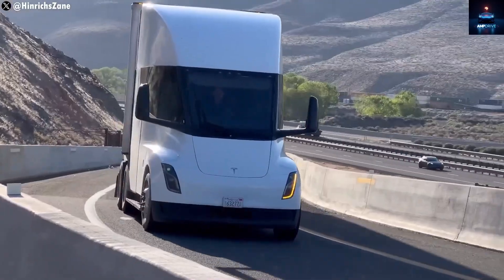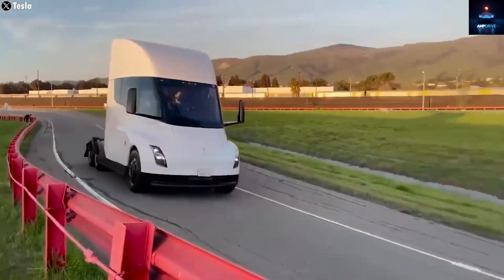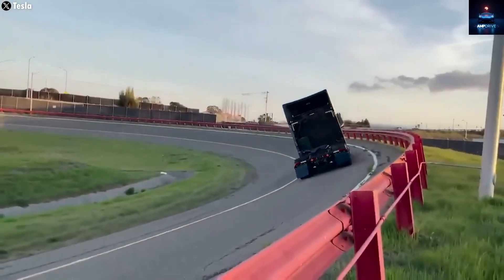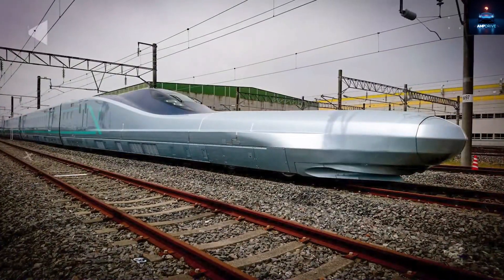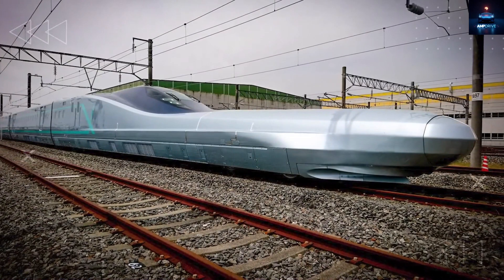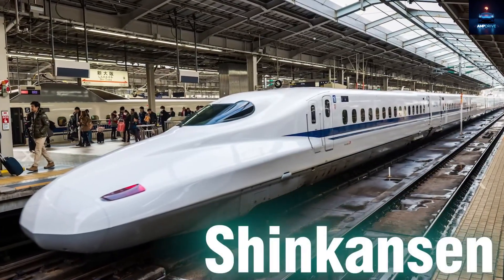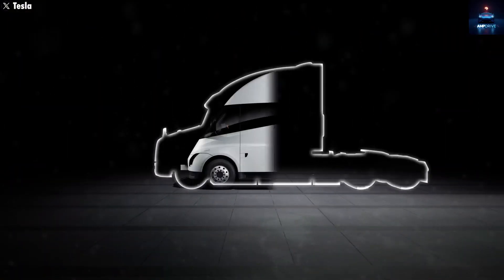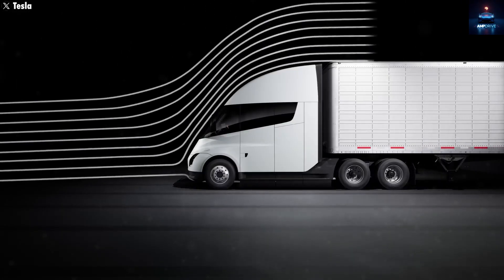From the very beginning, Tesla made it clear that the Semi was not just another truck. It was built to be a highway beast that could go from 0 to 60 miles per hour in only 20 seconds, even while hauling a full load. That is why Tesla's chief designer Franz von Holzhausen drew inspiration from Japan's fastest train, the legendary Shinkansen. With the new aerodynamic updates, the Semi feels even more like the bullet train of the trucking world.